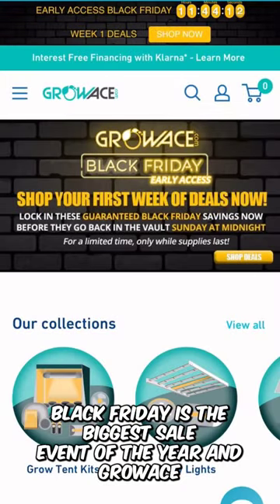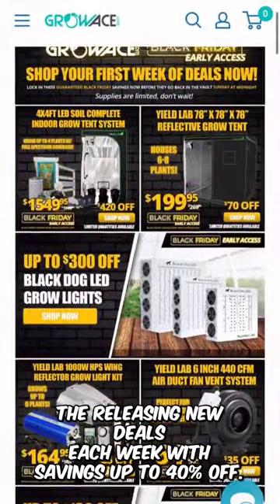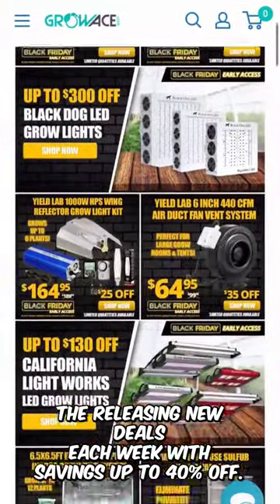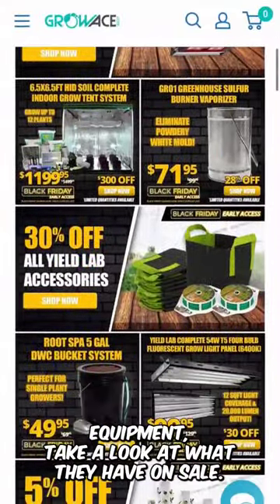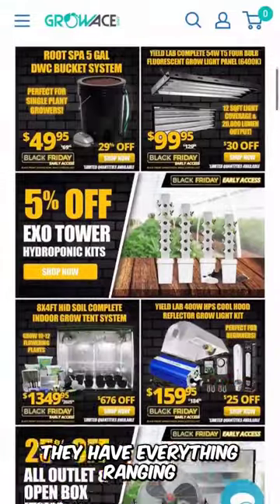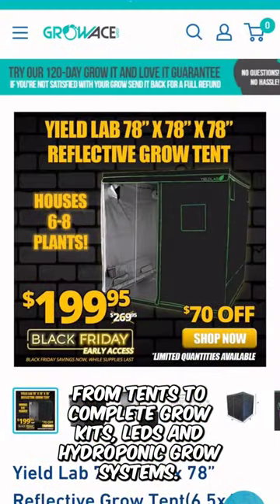Black Friday is the biggest sale event of the year, and GrowAce is celebrating it with their early access Black Friday sale. They're releasing new deals each week with savings up to 40% off. If you're looking to upgrade your grow and score some top of the line equipment, take a look at what they have on sale. They have everything ranging from tents to complete grow kits, LEDs and hydroponic grow systems.